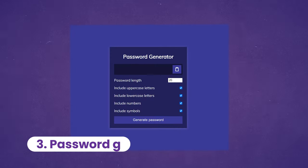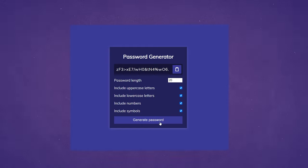For the third project, it's time to focus more on JavaScript. And for that, this password generator is just slick. You can generate a random password, copy it to the clipboard, change the length of it, and toggle different character types. You'll learn a lot by building this, especially how to work with the DOM.